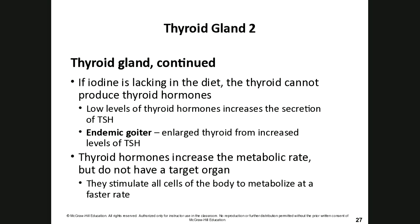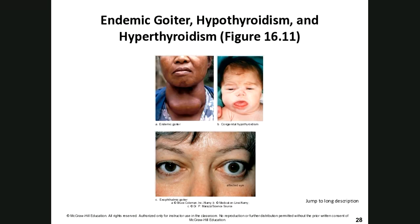An endemic goiter is an enlarged thyroid gland resulting from increased levels of thyroid-stimulating hormone when there isn't enough iodine to make thyroid hormone. Thyroid hormones increase metabolic rate and do not have a single target organ — they stimulate all cells of the body to metabolize at a faster rate.